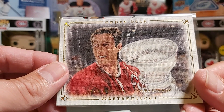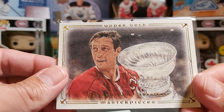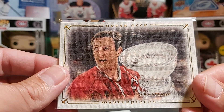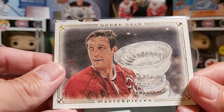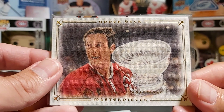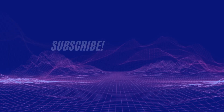Thank you very much for watching everyone. I'll have a couple of boxes that I'll be opening coming up pretty soon, so stay tuned for that. Merci beaucoup — thank you very much. If you like this video please click the like button, please subscribe to the channel, and I'll see you later. Take care, bye-bye.